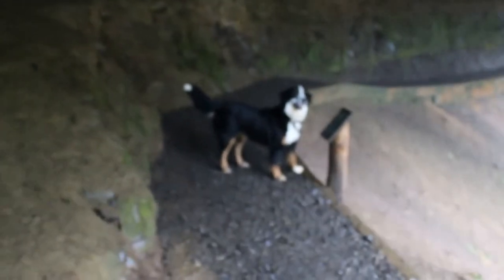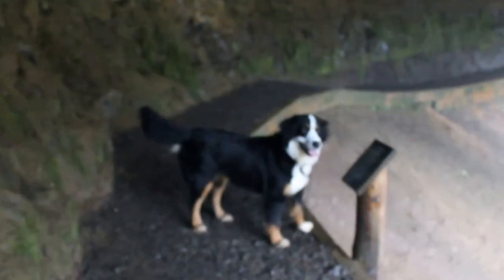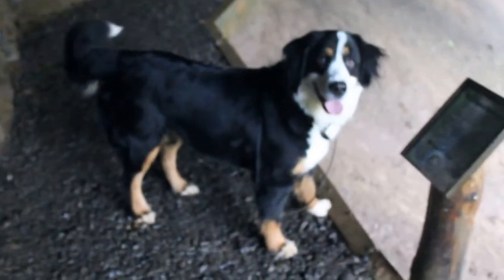Okay Stella, you like the trail? All right, let's stay on the trail. Walk around the waterfall. Good girl. Oh, it's a little wet.